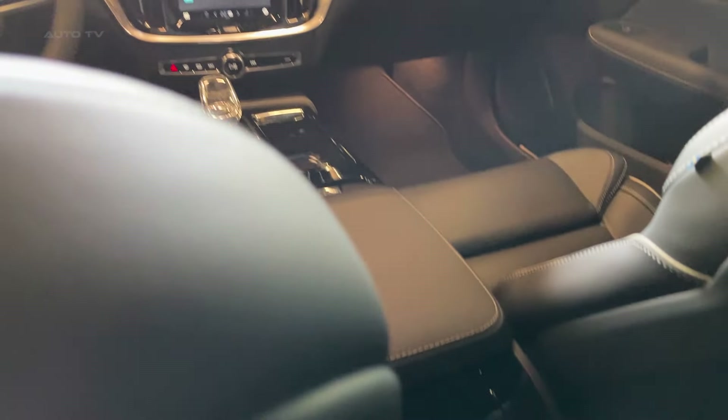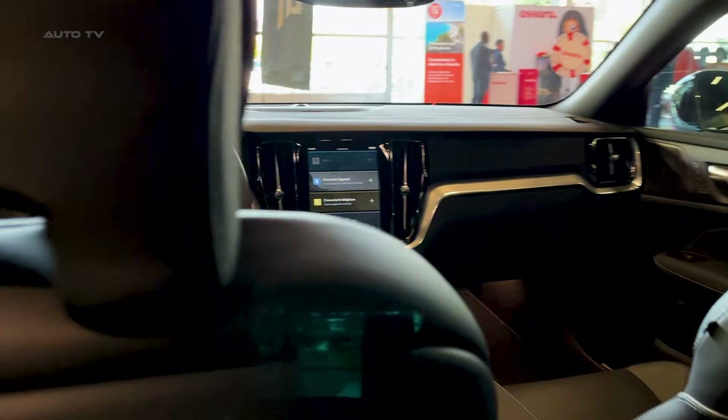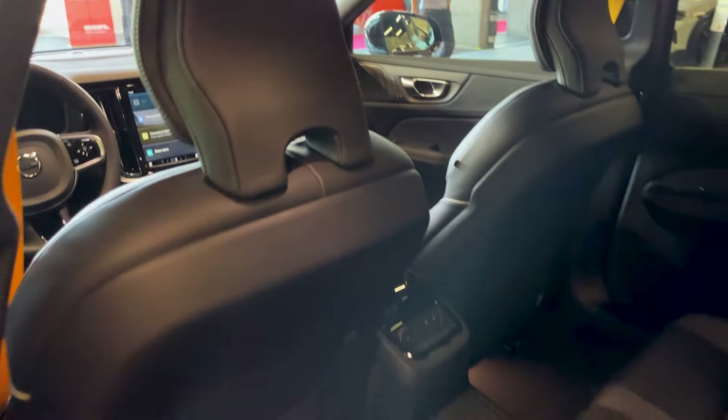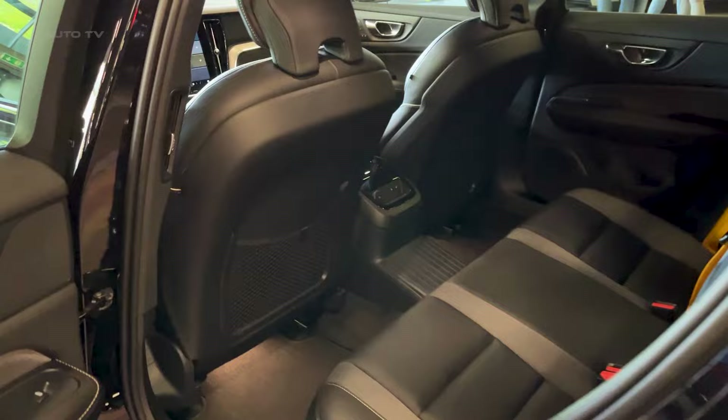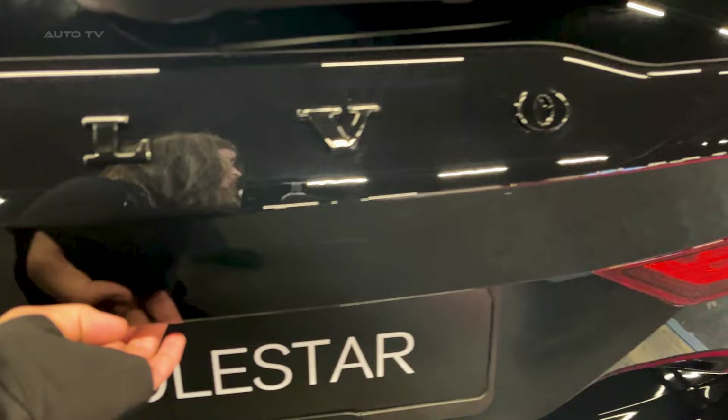While not quite as extreme as the likes of the Audi RS6 Avant or Porsche Panamera Sport Turismo, the Volvo delivers a compelling mix of practical wagon utility, premium cabin accommodations, and thrilling performance — all while burning less gas. Quick but not unruly, it's the perfect all-arounder for enthusiasts who prefer a sharper edge.